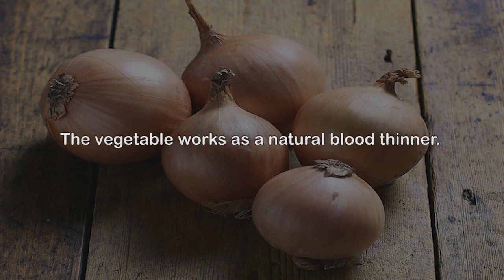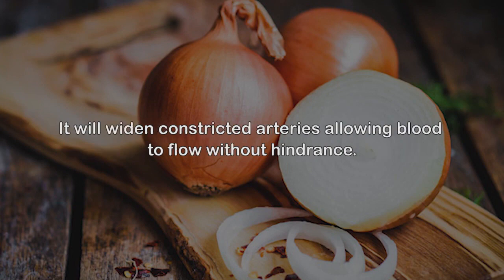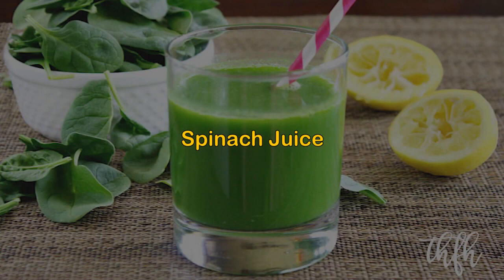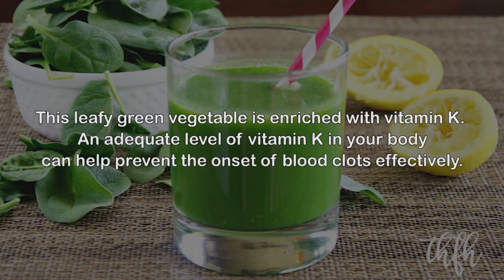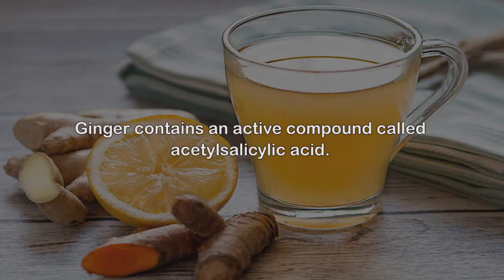7. Organic onions. Onions are known as a superfood. You should incorporate some portion of raw onions into your salads. The vegetable works as a natural blood thinner. Nutritionists advise people suffering from cardiovascular problems to consume onions with every meal. It will widen constricted arteries, allowing blood to flow without hindrance. 8. Spinach juice. This leafy green vegetable is enriched with vitamin K. An adequate level of vitamin K in your body can help prevent the onset of blood clots effectively. You can add fresh spinach leaves to salads, soups, and smoothies.